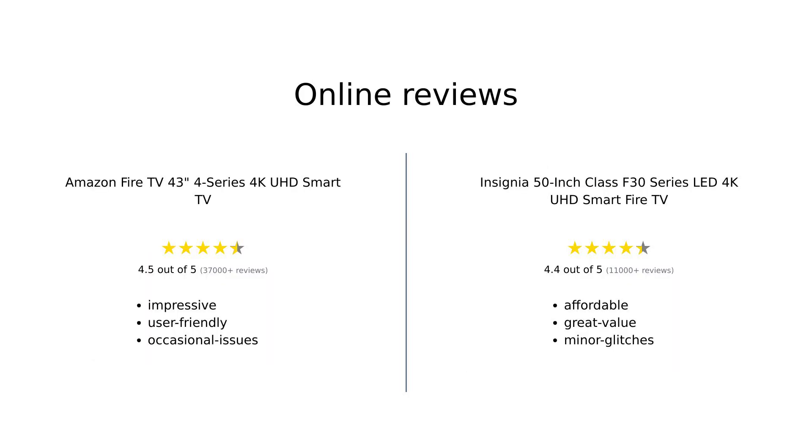Overall, both TVs receive positive reviews. The Amazon Fire TV 43-inch 4 Series 4K UHD Smart TV is praised for its picture quality, user-friendly interface, and smart features. However, some reviewers noted occasional issues with sound quality and lag. The Insignia 50-inch Class F30 Series LED 4K UHD Smart Fire TV is appreciated for its affordability, good picture quality, and solid audio performance, although there are some minor software glitches.